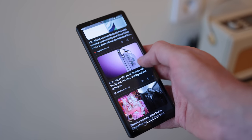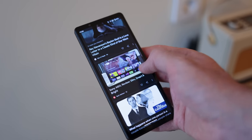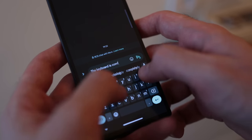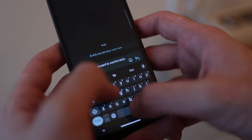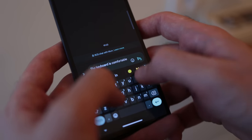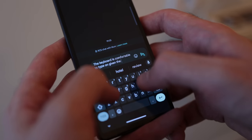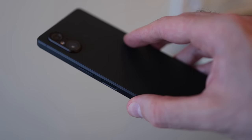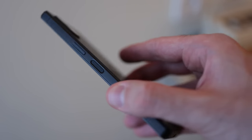The design feels good in the hand. I think 6.1 inches is a comfortable size, not too thin or small for me personally. The flat sides and the depth the phone has, with that big 5000 milliamp battery inside, means you've actually got something to grab onto, which is nice. On the right hand side you've got the volume rocker and power button, which doubles up as a fingerprint scanner.